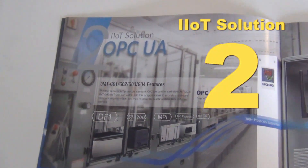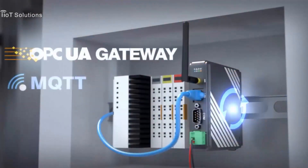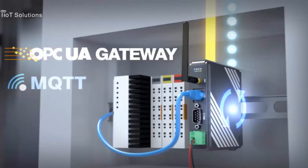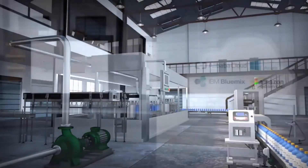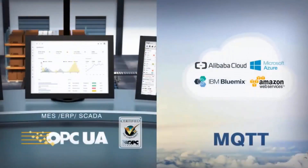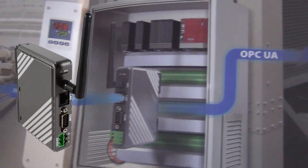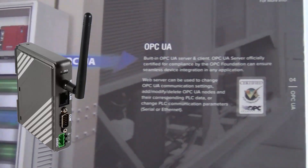Solution two is our OPC UA. We have the CMT G01, G02, G03, and G04 that have read/write capabilities with this OPC UA server. It's the de facto IIoT protocol used in almost any of the major software suites that are set up to do IIoT solutions.